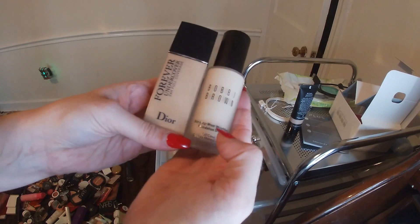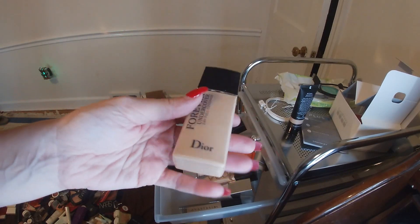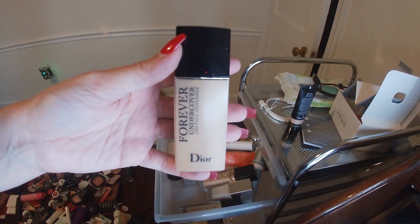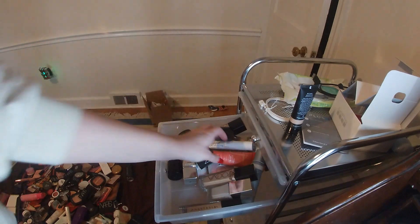Here's my Bobbi Brown Skin Longwear, which is a nice one. And then my Dior Forever Undercover. My mom complimented me when I wore this — she said it basically looked like I didn't have anything on my face, but in a good way. Like no-makeup makeup.